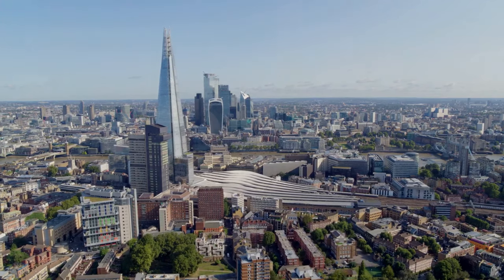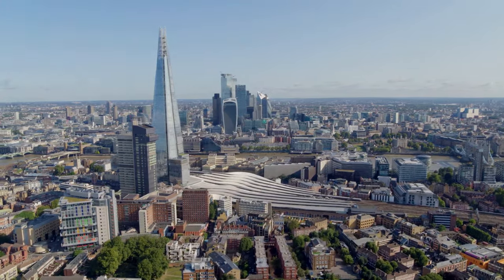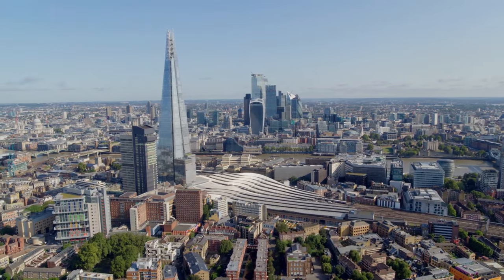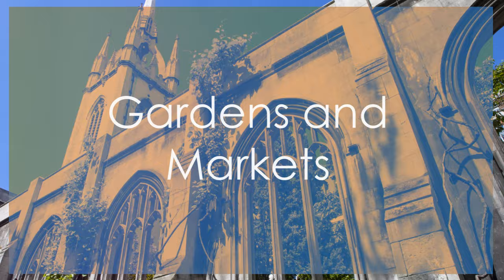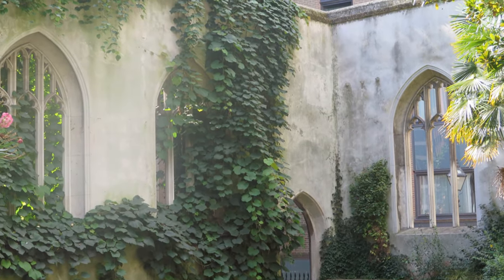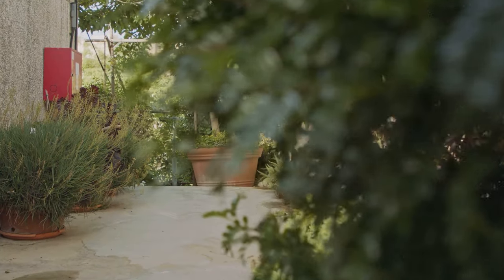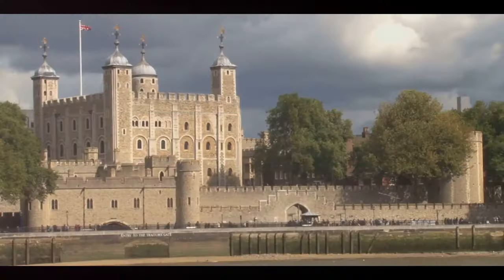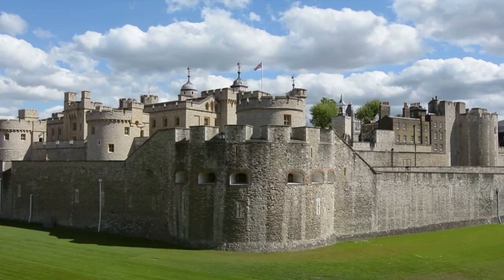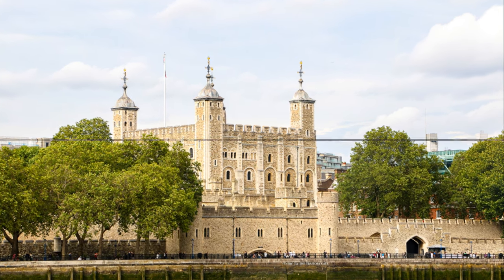Take a moment to relax and recharge surrounded by lush greenery and panoramic views of London's skyline. Best of all, it is free of charge and usually not a busy queue. Continuing our quest for hidden gems, we'll make our way to St. Dunstan in the East. Tucked away amidst the ruins of a medieval church, this secret garden is a peaceful retreat from the hustle and bustle of the city. But no trip to London would be complete without a visit to the Tower of London — step back in time as you explore the ancient fortress, home to the crown jewels and centuries of history.